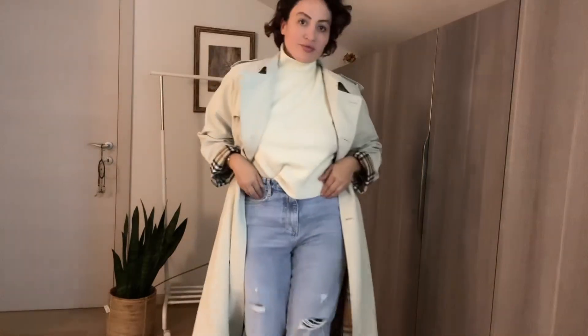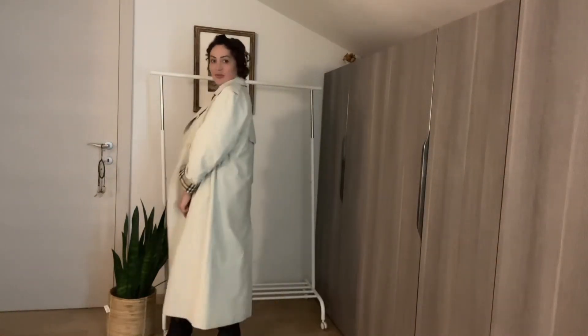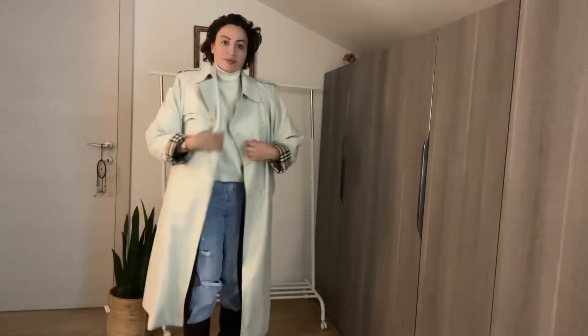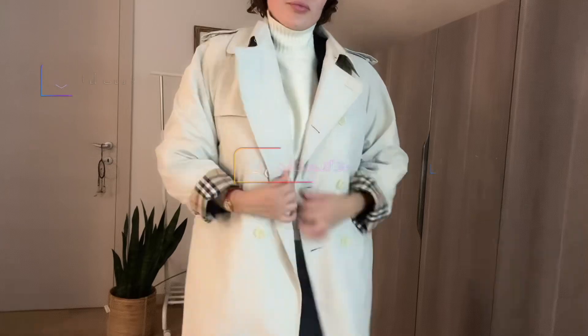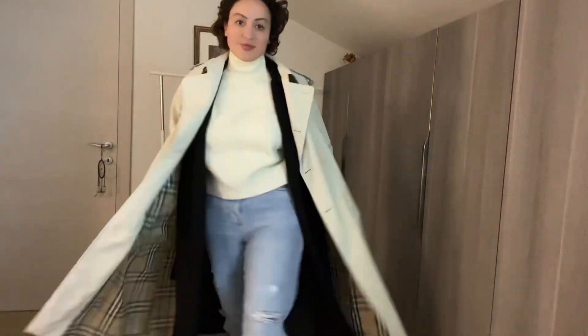If you want a Burberry-style trench coat, you can get a vintage one like this — I got mine and it's amazing. Otherwise you can buy brand new, but that's quite expensive. My trick is this: I put a heavy jacket on first, then I put this cashmere coat on top, and then I close the Burberry coat over everything. Voilà — it's so warm and it looks amazing!